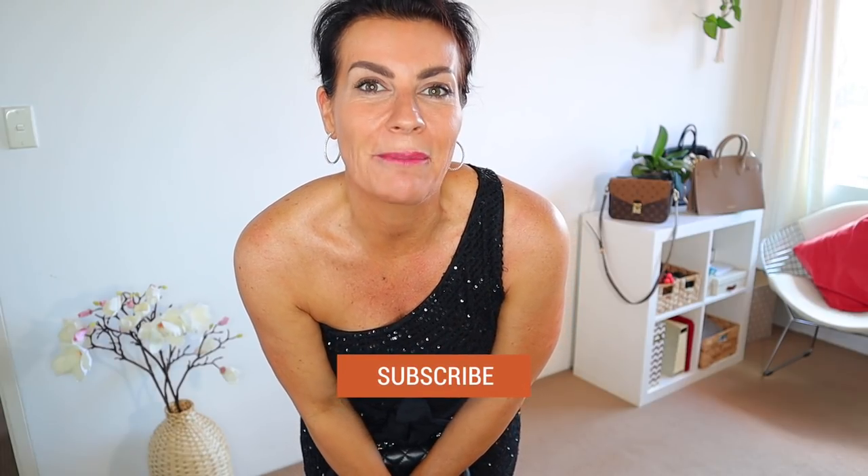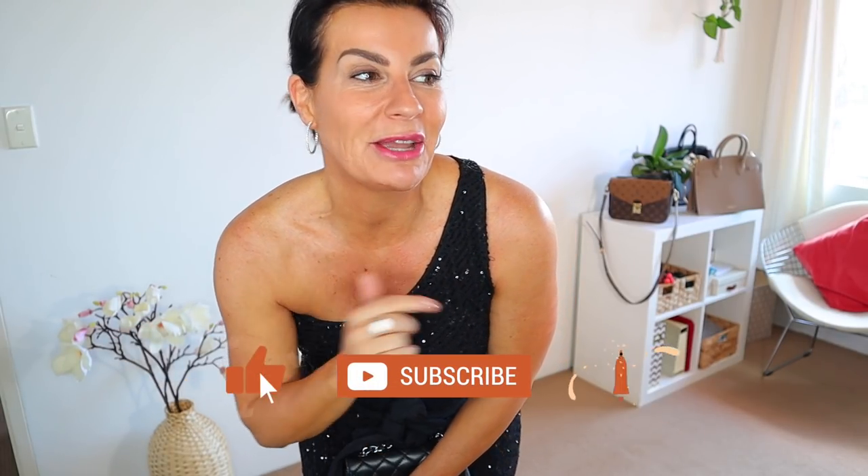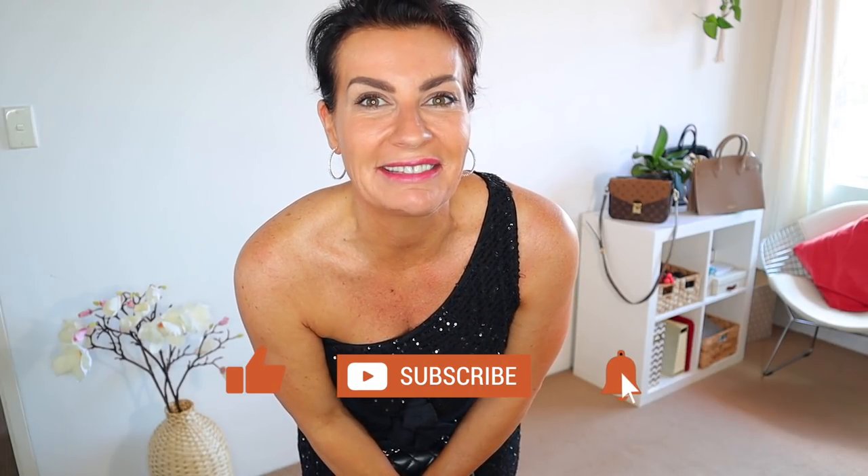I hope you enjoyed this video! If yes, please give me a big fat thumbs up, don't forget to subscribe, and share the video with someone you love. Leave a comment telling me which was your favorite black dress. See you in the next video — it was really fun to film this one. Take care!